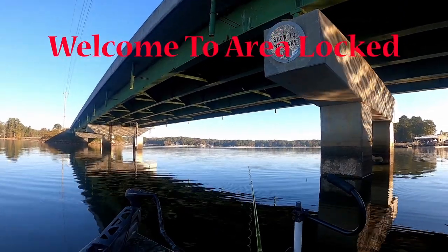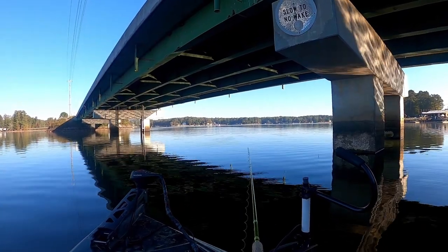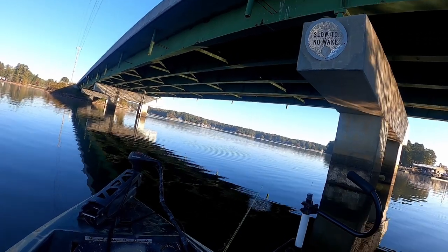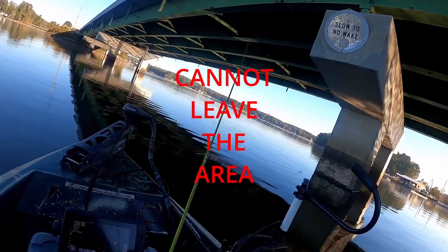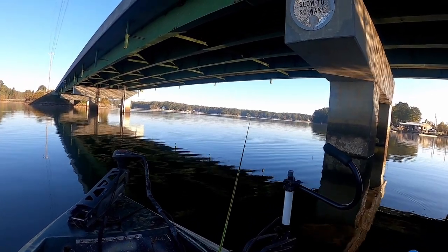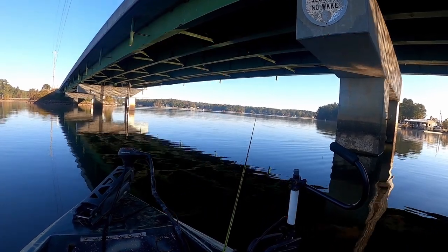Welcome to Area Locked, a challenge series where I'm going to put my fishing skills to the test. The challenge is simple — I, or you the viewers, pick an area of the lake and I cannot leave or fish out of this area for the time of the challenge. Some challenges may have different rules that you, the viewer, can pick. Comment down below and the highest liked comment may be the next challenge that I attempt.